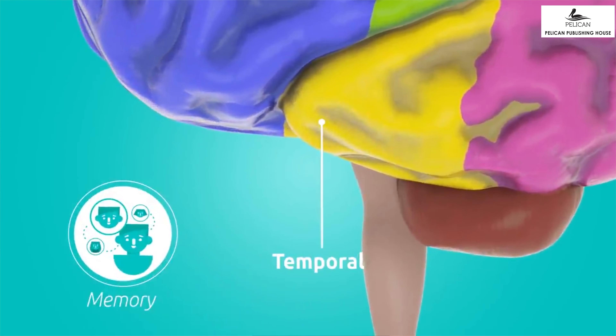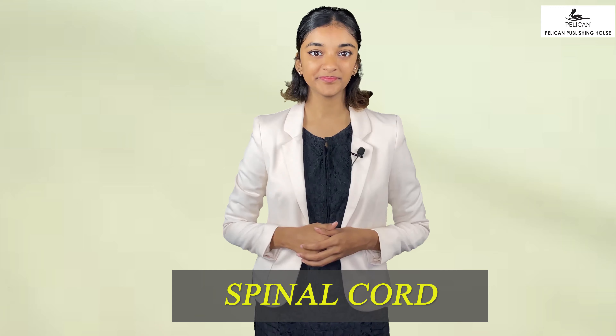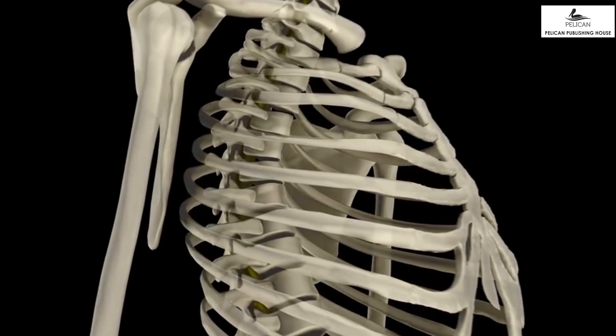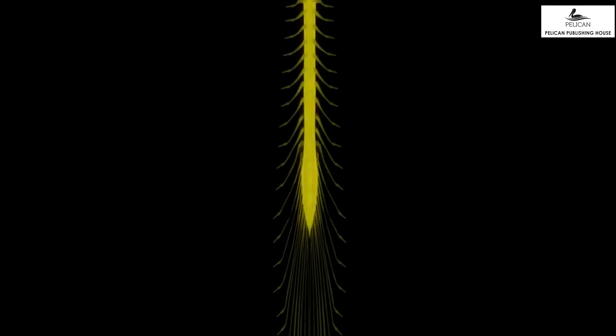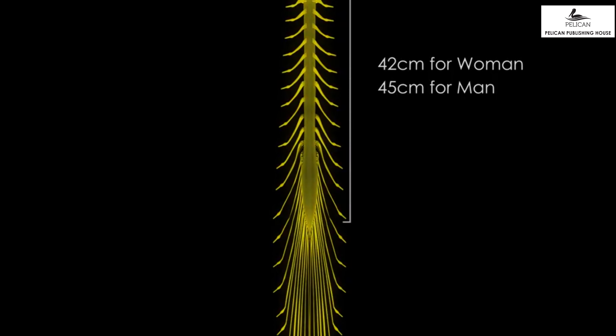Now let us learn about the third part of our nervous system — the spinal cord. The spinal cord connects the brain to the peripheral nervous system. It is a bundle of nerve tissue protected by a bony spinal column. The column is made of bones called the vertebrae. We have 31 pairs of spinal nerves, each matched to a segment of the vertebral column. The spinal nerve comes out of the spinal column through an opening between two adjacent vertebrae.